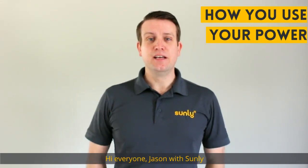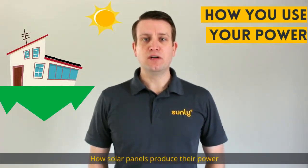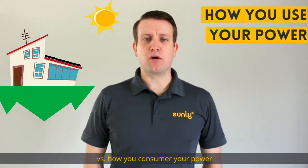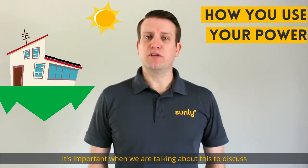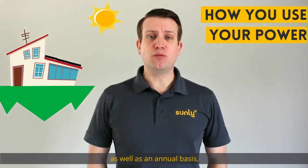Hi everyone, Jason with Sunwee. Today I'm here to talk to you a little bit about how solar panels produce their power versus how you consume your power. It's important when we're talking about this to discuss how it happens on a daily basis as well as an annual basis.